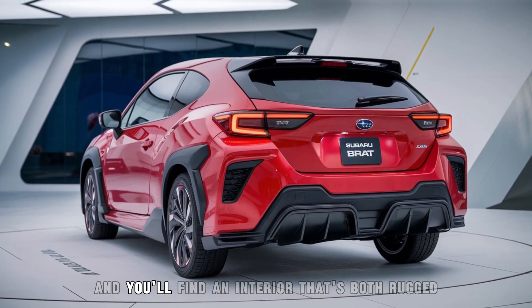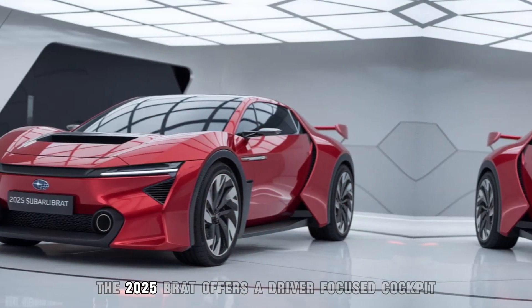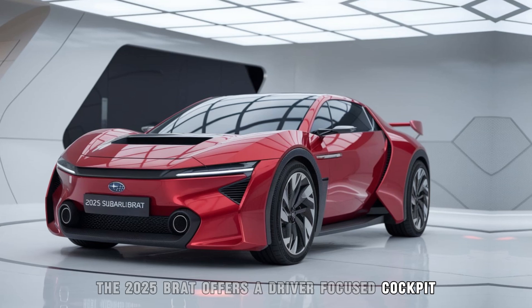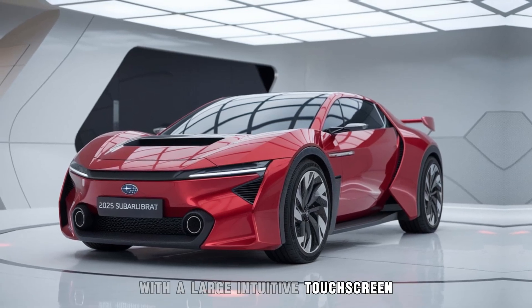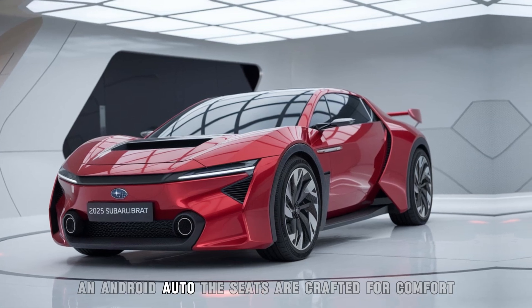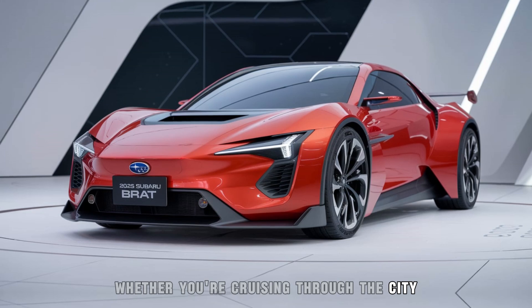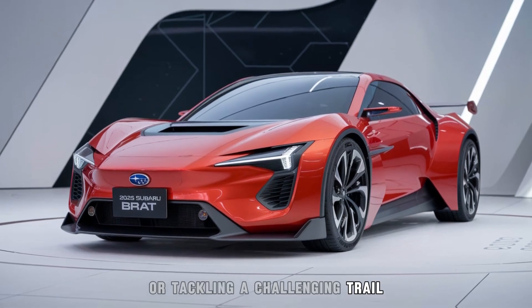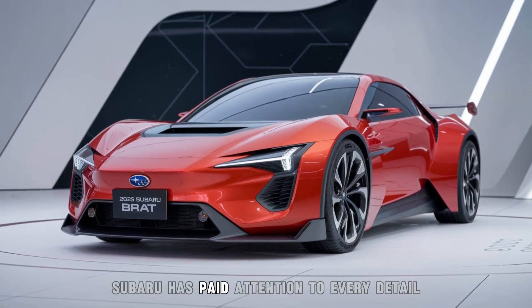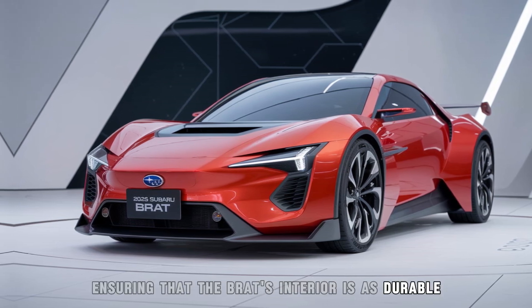Step inside, and you'll find an interior that's both rugged and refined. The 2025 Brat offers a driver-focused cockpit with a large, intuitive touchscreen that integrates seamlessly with Apple CarPlay and Android Auto. The seats are crafted for comfort, whether you're cruising through the city or tackling a challenging trail. Subaru has paid attention to every detail, ensuring that the Brat's interior is as durable as it is stylish.